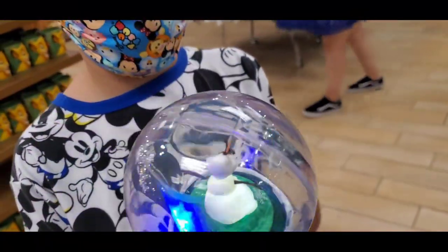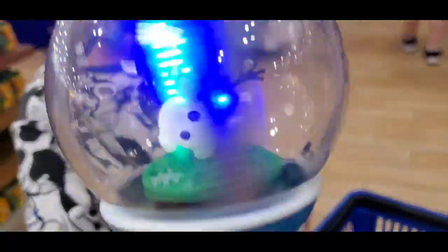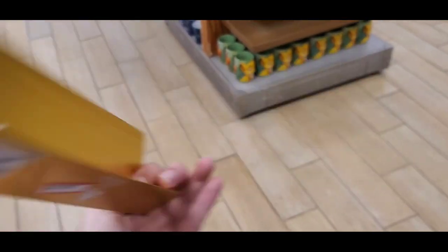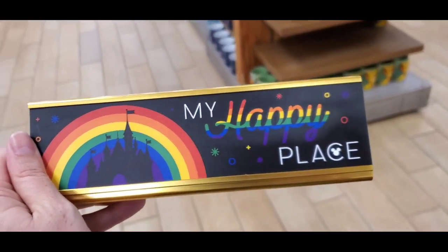I wasn't going to make a video because I didn't think I was going to find anything new. But I did and I have to make a video. This is only $4.99 — this is new, only $4.99. But wait, you're not going to believe what I found — I only found three of them.